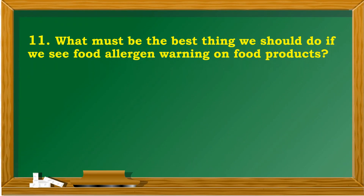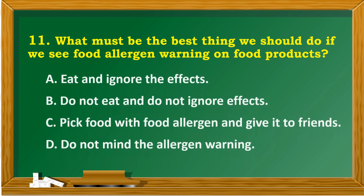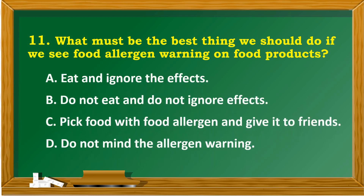What must be the best thing we should do if we see a food allergen warning on food products? A. Eat and ignore the effects. B. Do not eat and do not ignore effects. C. Pick food with food allergen and give it to friends. D. Do not mind the allergen warning.